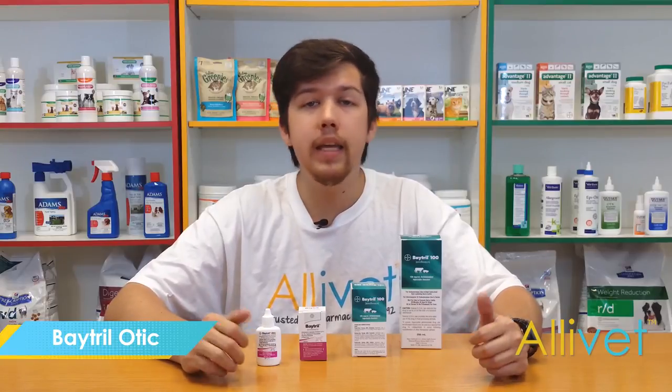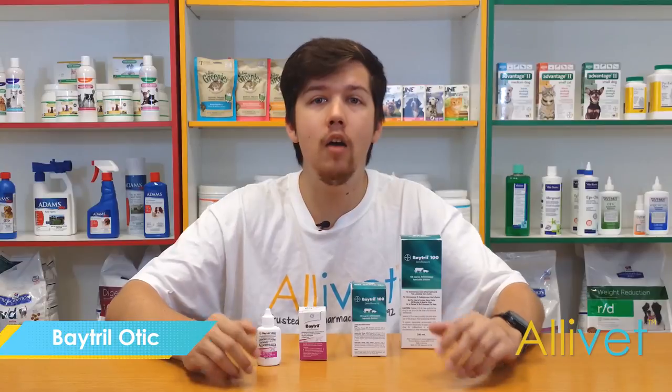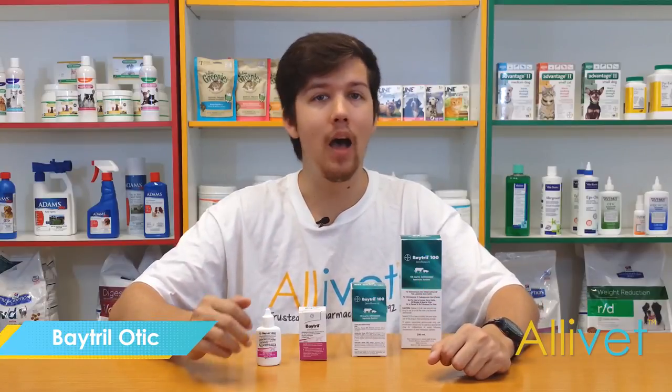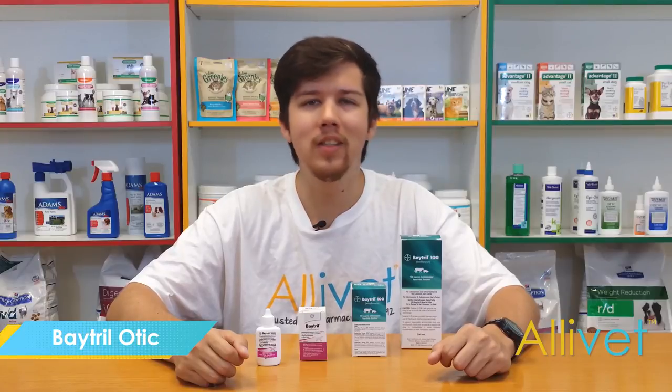Shop Alivet and get free shipping on orders over $49. Use AutoShip and save 5% off of every AutoShip order. I'm Brandon — thank you for visiting Alivet.com, wishing you and your pets a wonderful day.